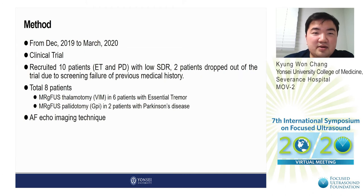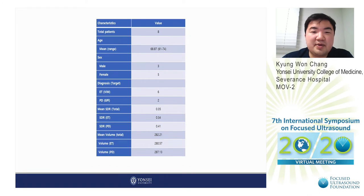Here is the method of our clinical study. From December 2019 to March 2020, we recruited 10 patients with low SDR. Two patients dropped out due to screening failure based on previous medical history. A total of eight patients were included: MRG-FUS thalamotomy targeting VIM was performed in six patients with essential tremor, and MRG-FUS pallidotomy targeting GPI was performed in two patients with Parkinson's disease. The autofocusing echo imaging technique was used in all patients.